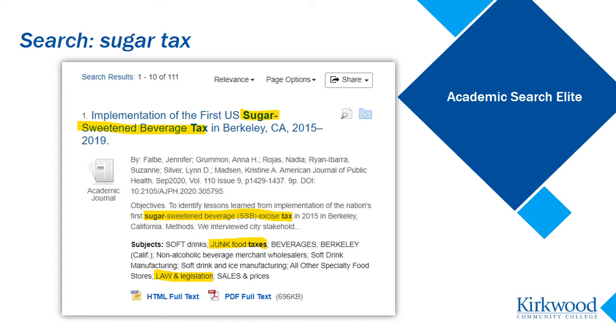I also see junk food taxes and law and legislation in the subject terms. Again, these terms are related to my research question, so I'm going to add these to my research notes. I want to remember them for later searches.